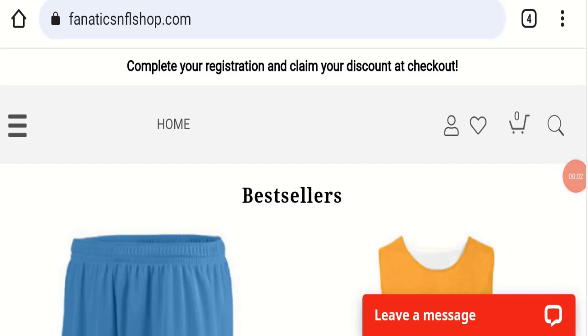Hello everyone and welcome back to my YouTube channel Scam Advice. Today's video is about Fanatics NFL Shop reviews, and we are going to update you with this unbiased review.